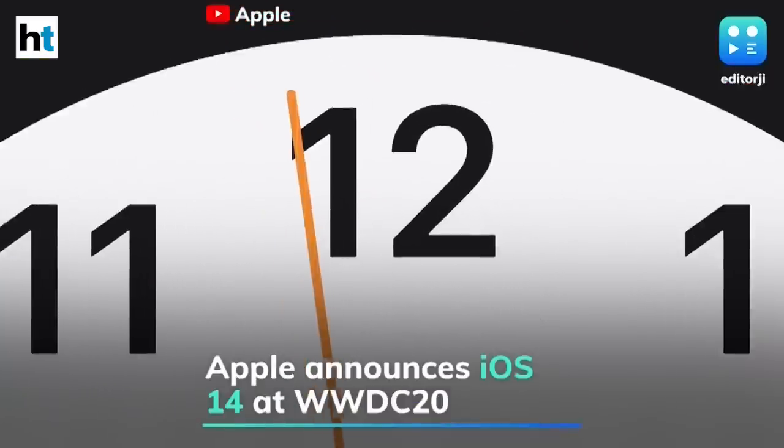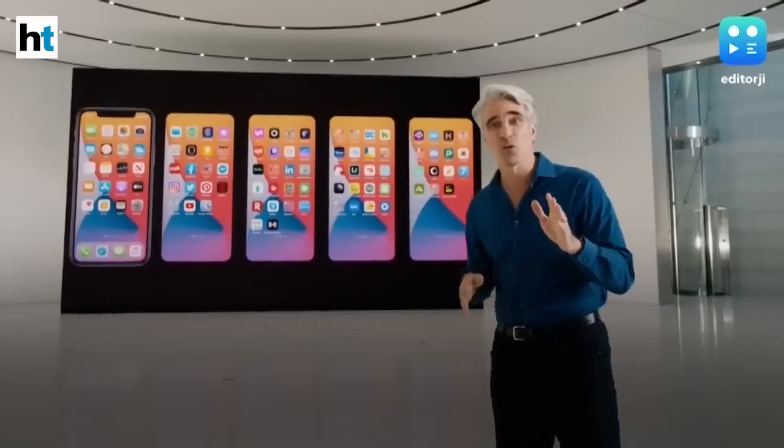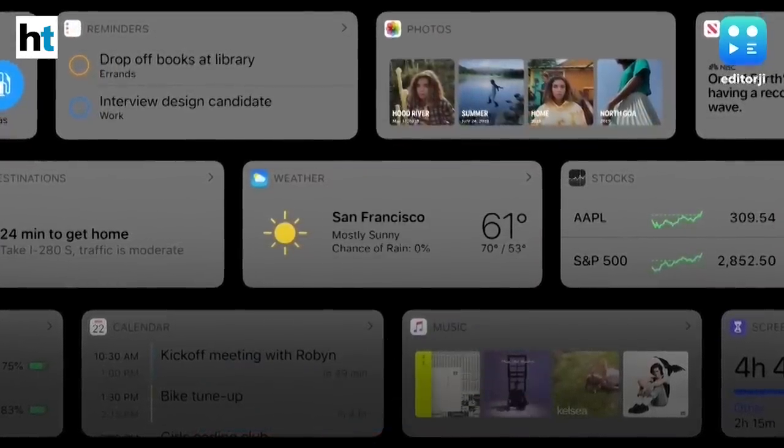Apple has introduced iOS 14, the latest version of the iPhone software, at the WWDC20 online conference. The new operating system brings widgets to the main home screen right alongside the apps, dramatically changing the way the iOS home screen looks.